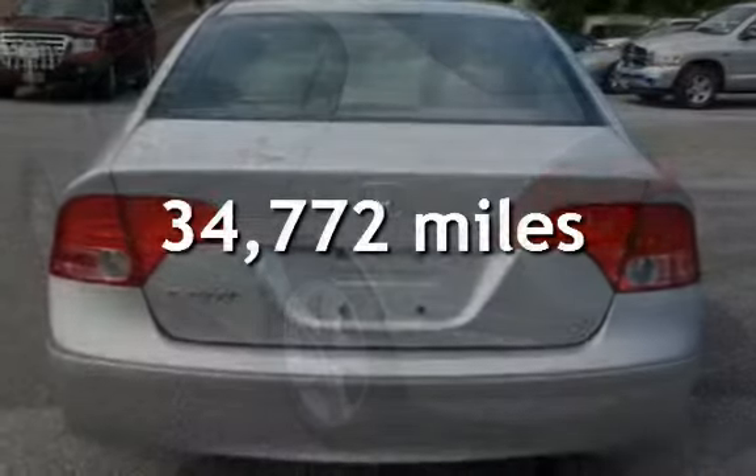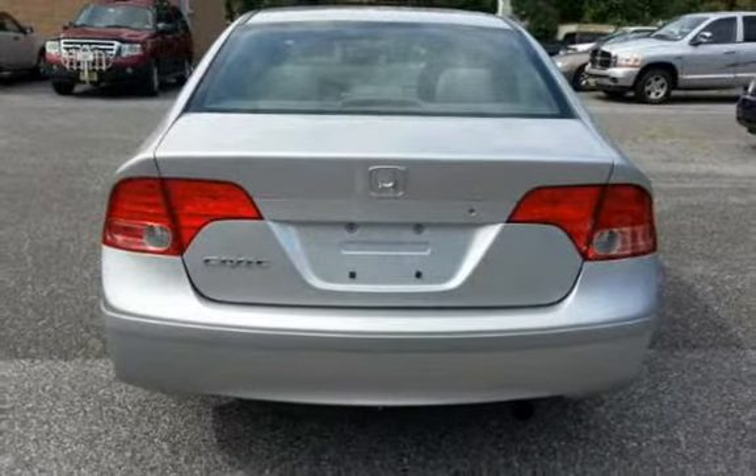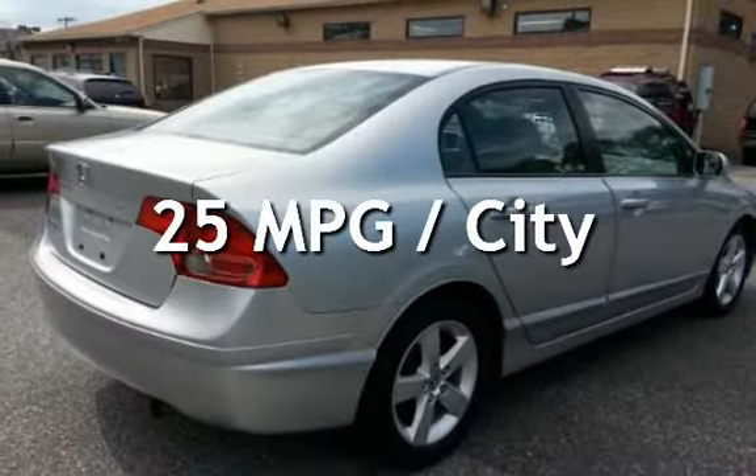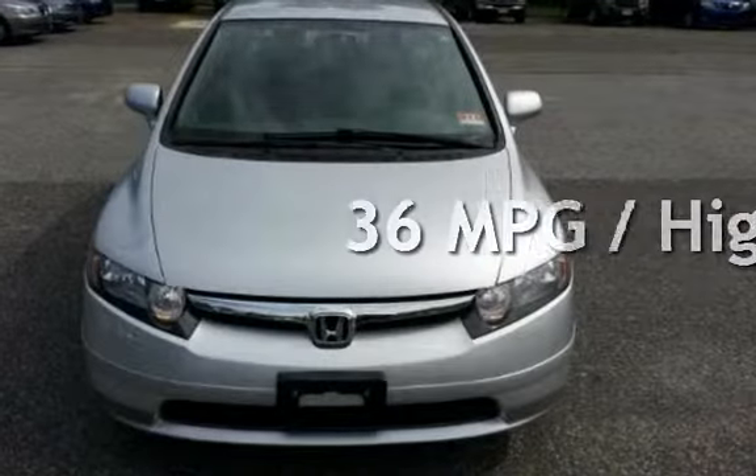This Honda is a great value with less than 35,000 miles on the odometer. Estimated fuel economy for this vehicle is 25 miles per gallon in the city and 36 miles per gallon on the highway.